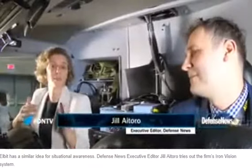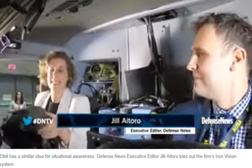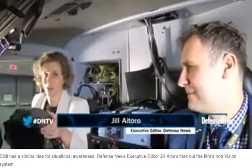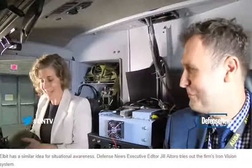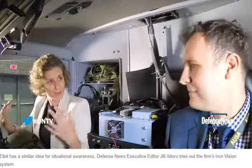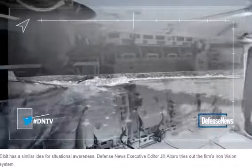I'm here with Sasha from Elvet Systems of America, and what I have in my hand is their new Iron Vision system. This essentially allows someone within an armored vehicle to see outside their periphery without actually popping their head through the hatch, which is the traditional way of doing it. Am I right?